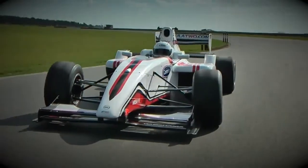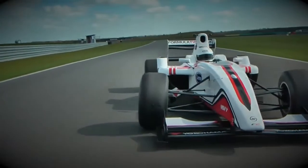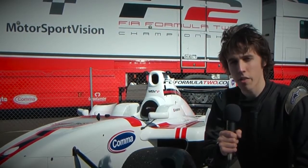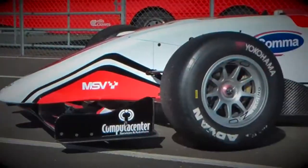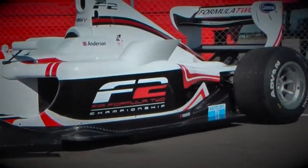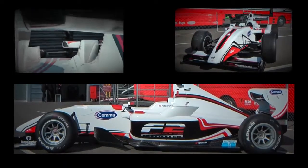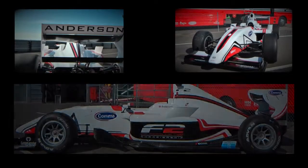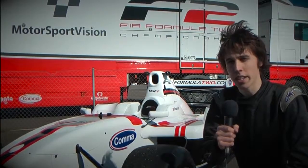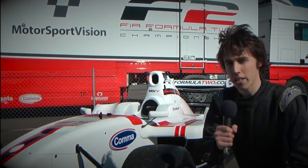The Formula 2 of today is very different to the Formula 2 of yesteryear. It still pictures itself as a feeder series to Formula 1, but it is centrally run, so there are no teams, and it is single make, so there is only one type of car. That car is the Williams JPH-1B, designed by the Williams Formula 1 team and powered by a 1.8 litre turbocharged Audi engine. It is a car that has been upgraded every year since Formula 2 was revived in 2009, and today Autosport is going to drive the latest version.